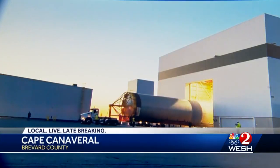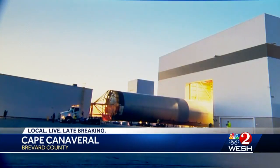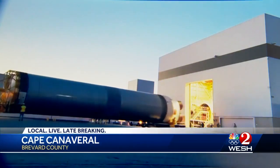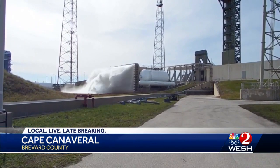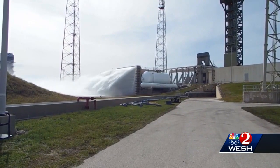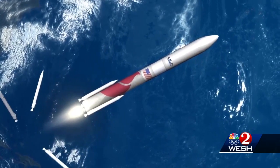The Vulcan Centaur is on the way. This big new rocket has been rolled out of its factory in Alabama, put on a ship, and is heading for the Cape. Launch Complex 41, a decades-old pad where a lot of history has been made, is newly refurbished to be the site of the rocket's maiden flight.